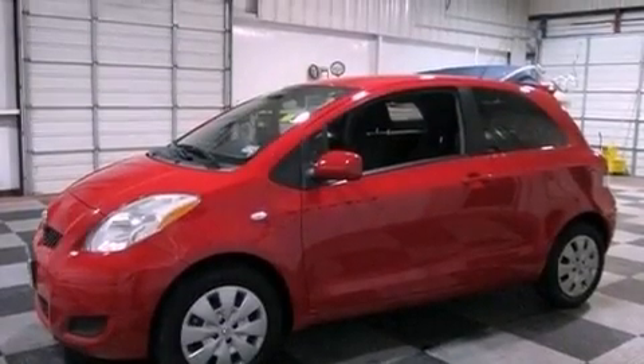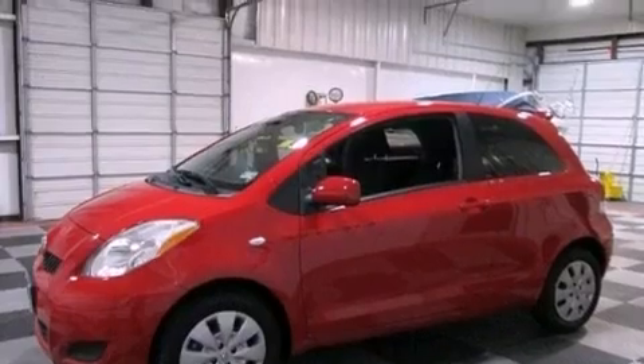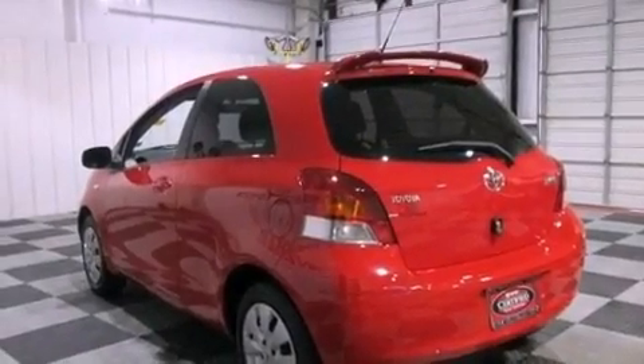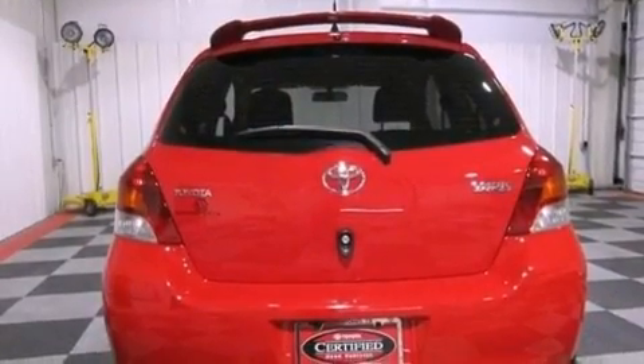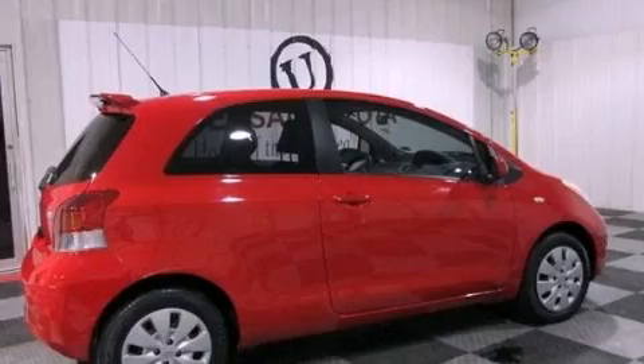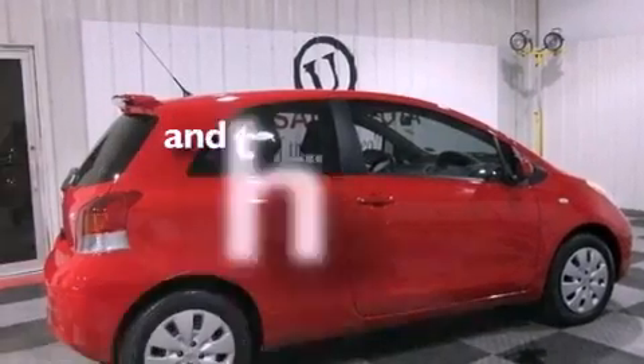Features include a low tire pressure indicator, traction control and stability control systems, a rear window defroster, a passenger side vanity mirror, an anti-lock braking system, a passenger side airbag, air conditioning, and this vehicle has less than 27,000 miles.